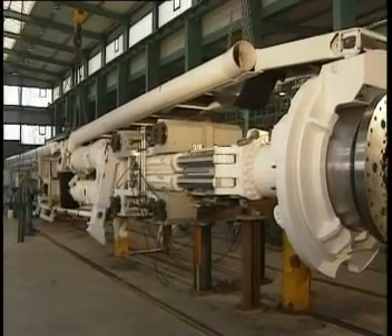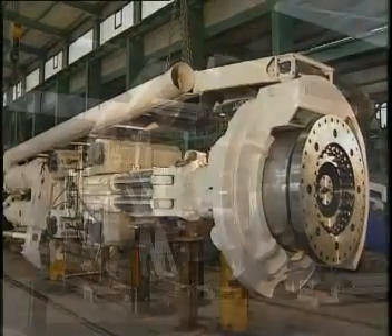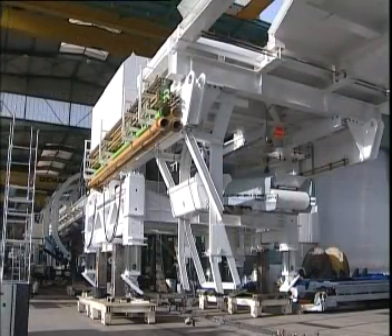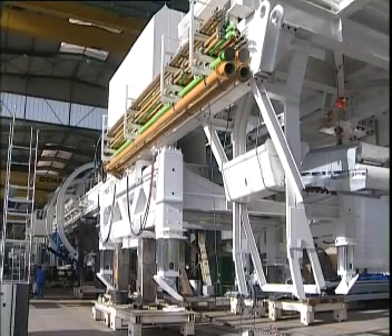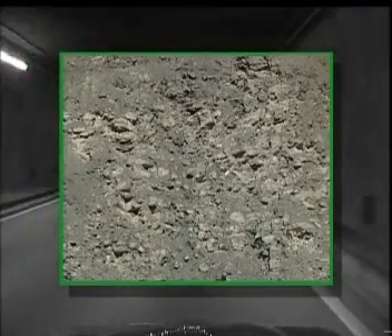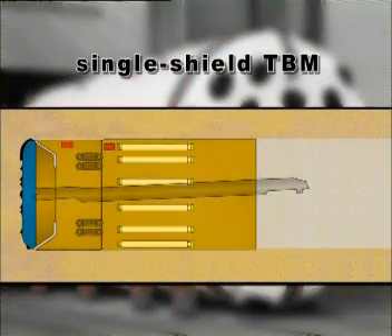Herrenknecht is not only the market and technology leader for open tunneling systems — Herrenknecht has years of experience and excellent references in producing shielded tunneling systems as well. If a tunnel is driven through solid rock as well as broken or loose rock conditions, shield and backup concepts are required to provide reliable tunneling performance, even in varying ground conditions.